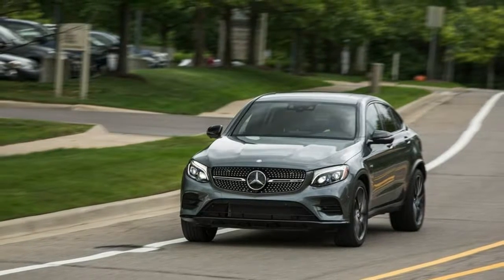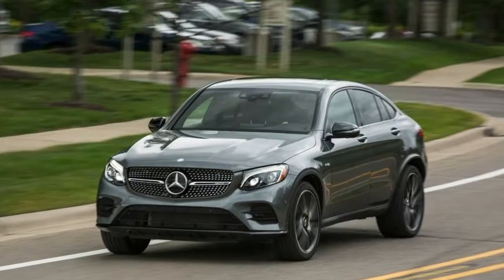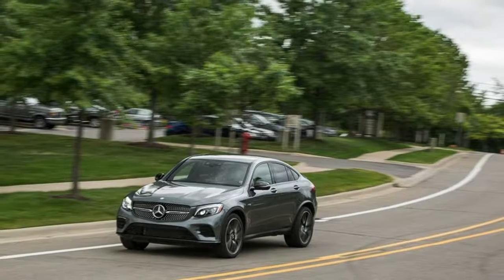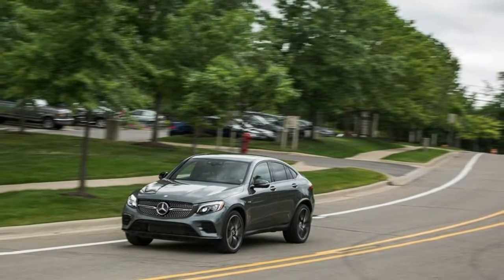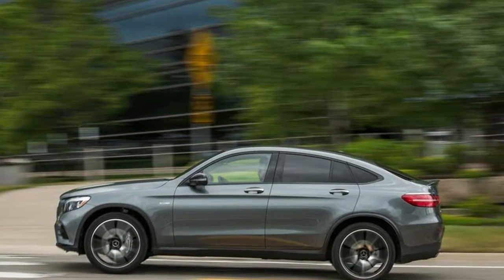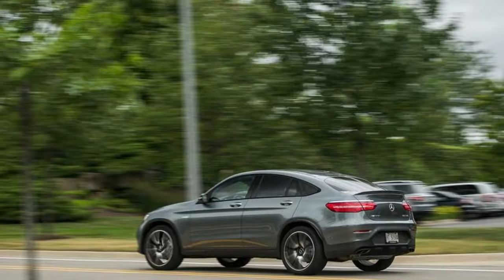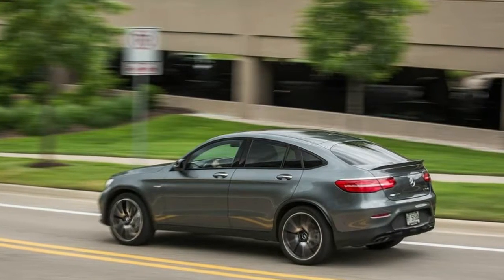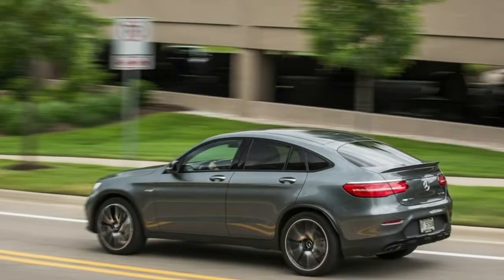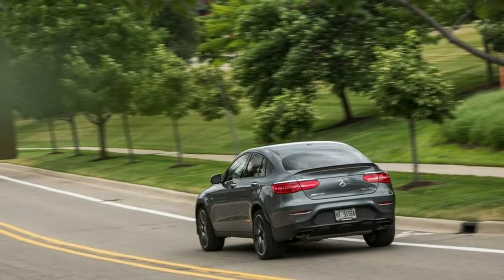We use carry-on luggage size boxes to measure cargo capacity with the rear seats in place as well as folded. With mediocre results in our real-world testing, it's no surprise that the cargo volumes of the GLC 43 models measure up as smaller than the key rivals in the segment.